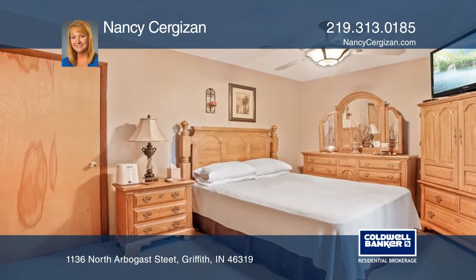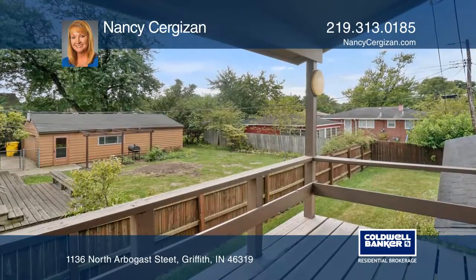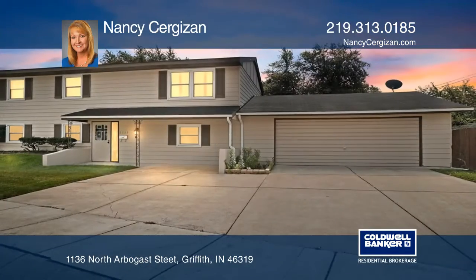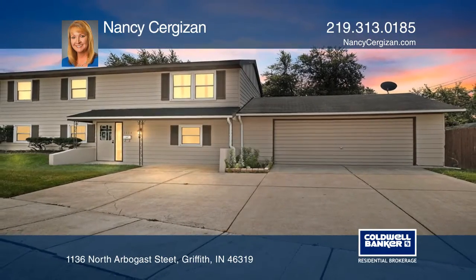A two-and-a-half-car garage and large fenced-in yard make this a great house to come home to. Take a tour of your dream home today by calling Nancy Sergison.